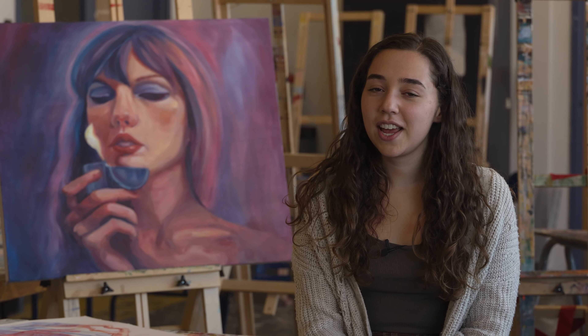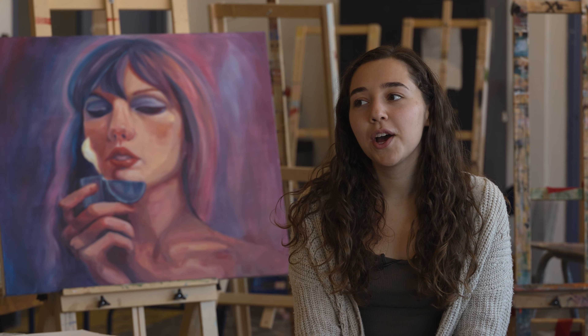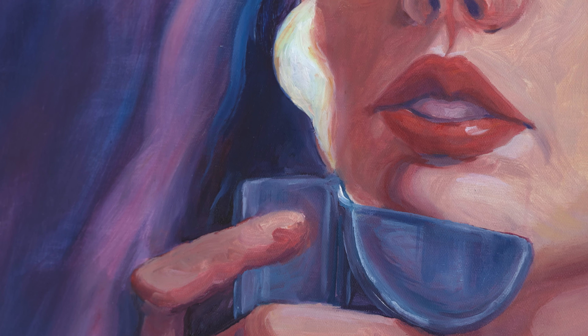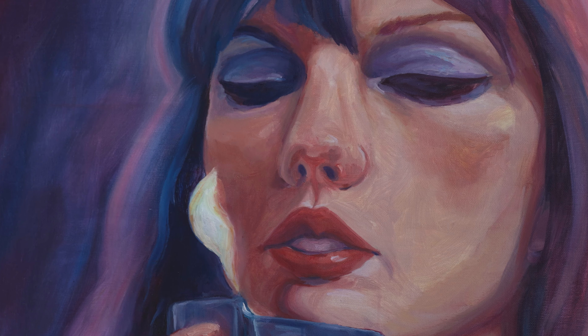I really wanted to study here at AAMPD because there are so many different courses I was interested in. We have live model drawing courses, which are really cool, some really fun painting classes, and having the TTC on campus was really great.